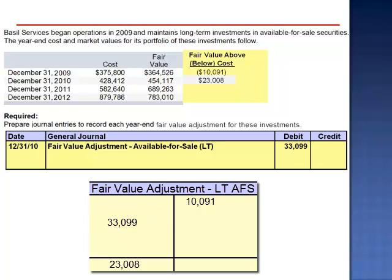The rest of the adjusting entry is a credit to the unrealized loss equity account for the amount previously recorded, $10,091, and a credit to the unrealized gain equity account for $23,008.